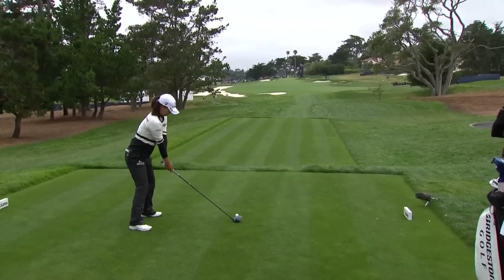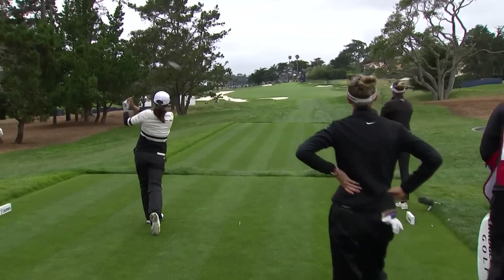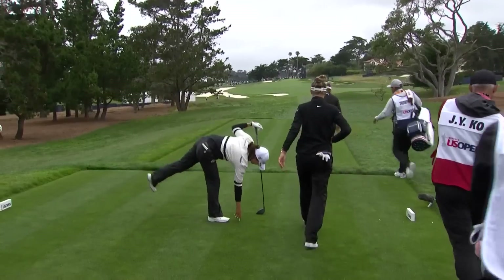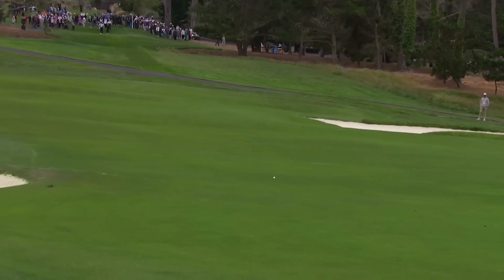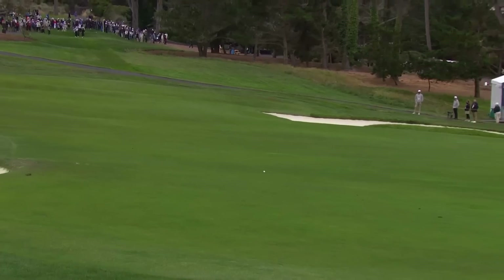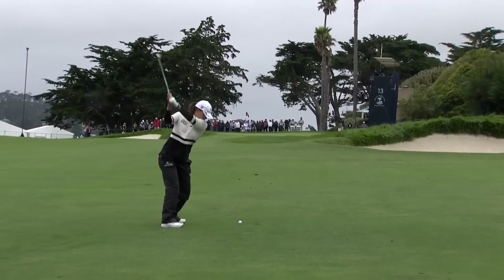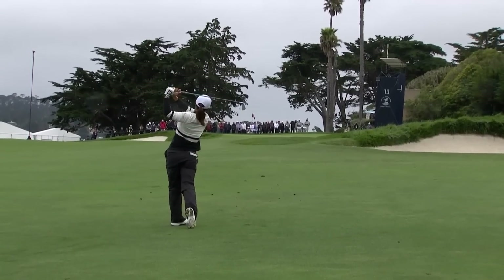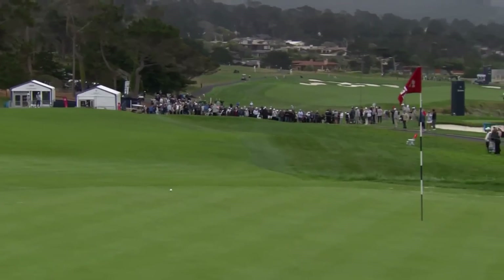Can Jin Young Ko straighten things out? One for three on the 13th — Ko the only one in the short grass, and a perfect angle to the flag. Sitting on the front left portion, she's coming in from the right. This should be perfect and feed to the hole.